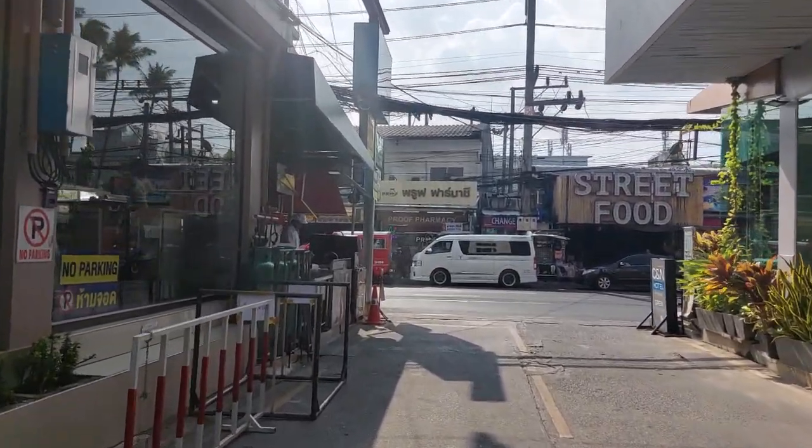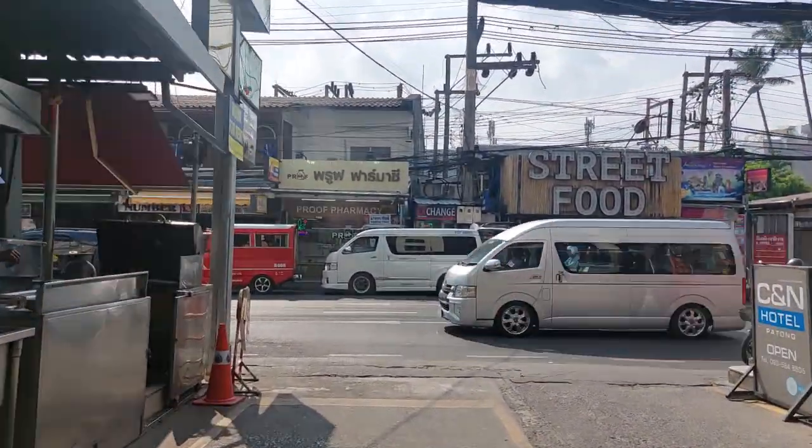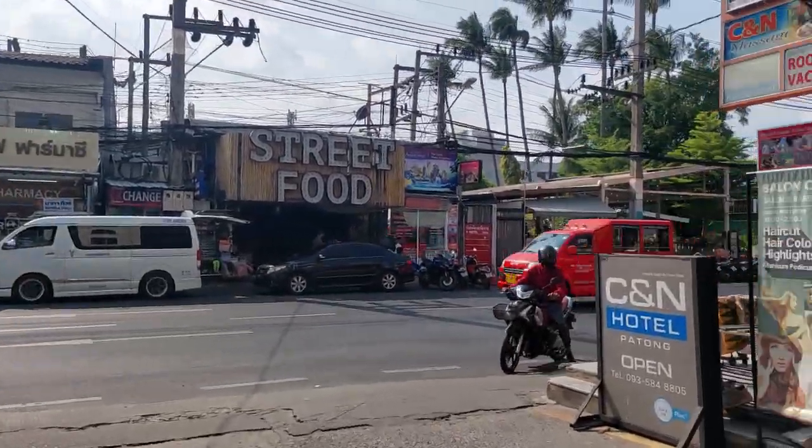Five minutes' walk is the beach down there — Patong Beach. There's a restaurant on this side. It's called the CNN Hotel.